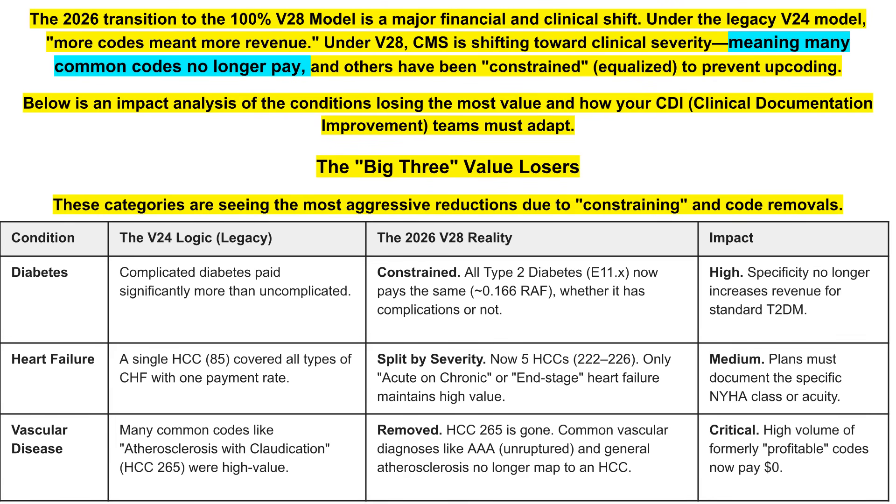How clinically specified can you get with a lot of these codes? There are technically some big three losers in this category, but you can look at it as a different way to capture specificity. Those three categories are diabetes, heart failure, and vascular disease.